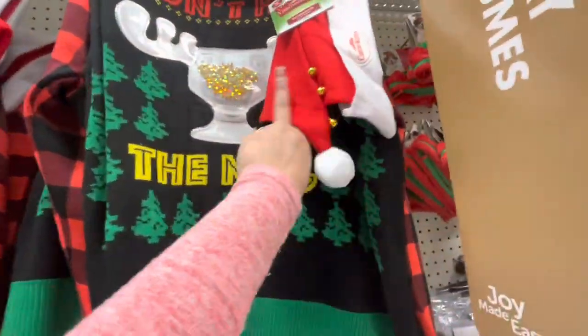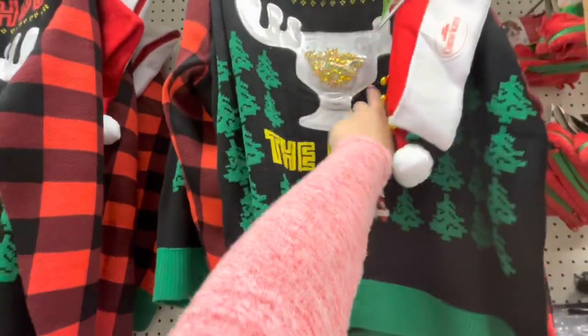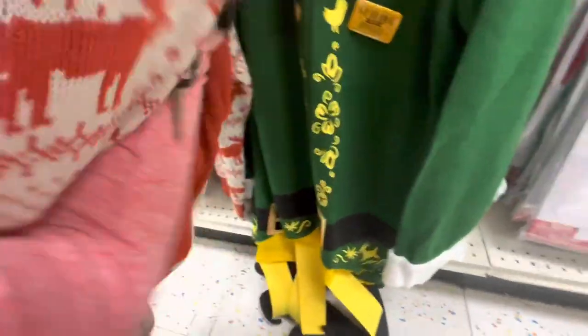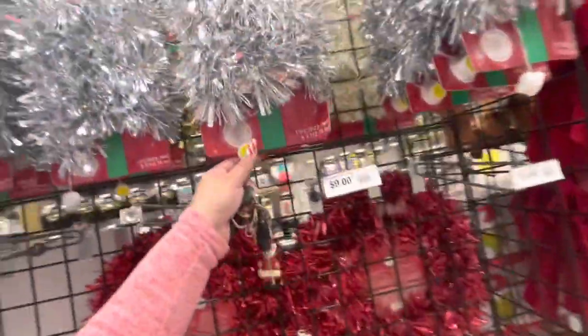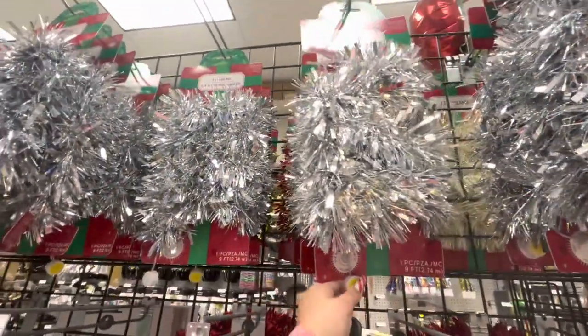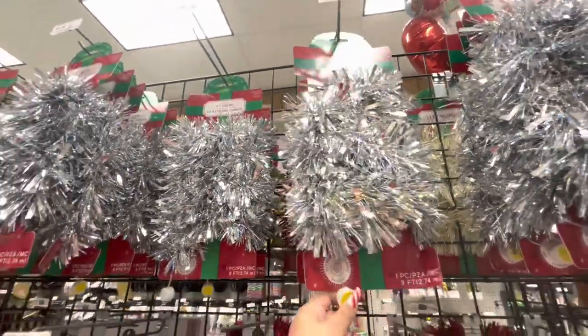What does this one do? 'Don't hug the nog' - wait, it has legs! Look at that, it has legs - funny! Oh my god, light-up tins and light-up garland - look how pretty it lights up - only $9, that's cool!